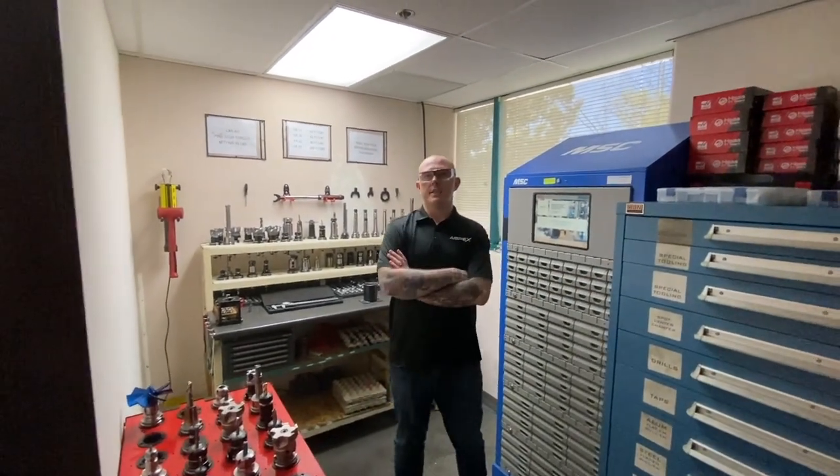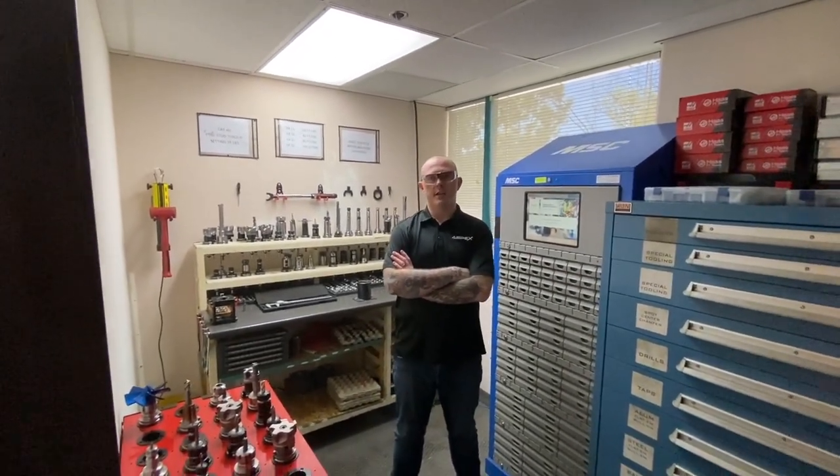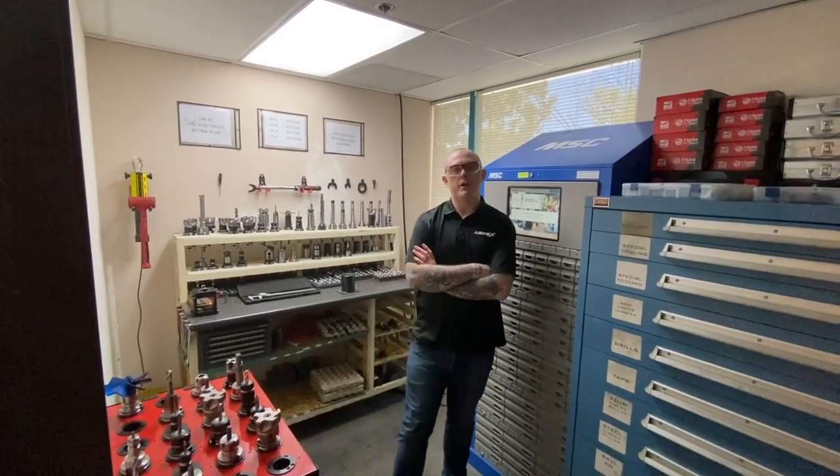This is where we organize and control all tooling, from shrink fits to ER systems and indexable milling tools. We have a large variety within our arsenal.